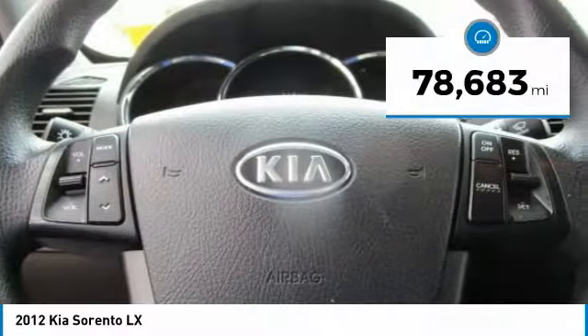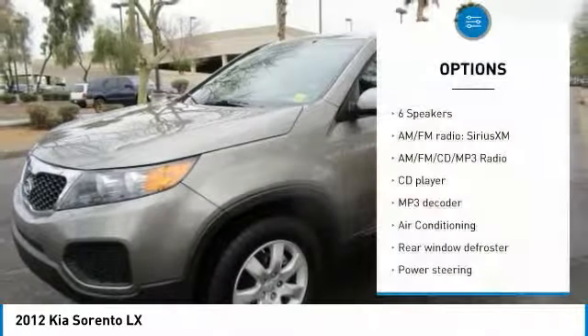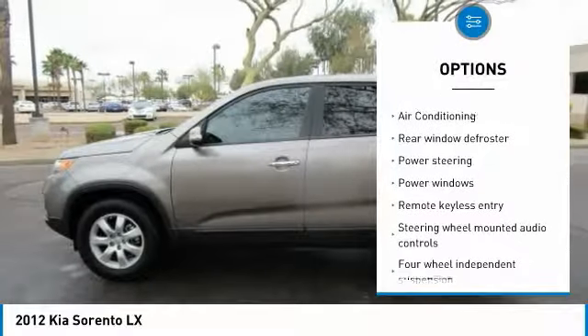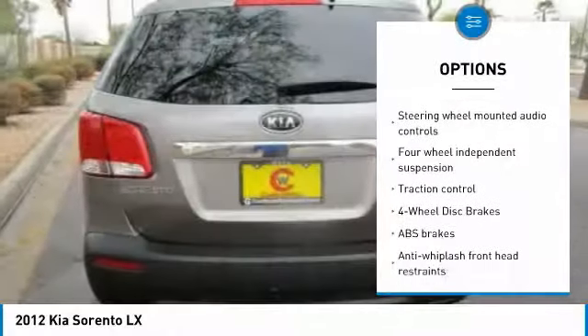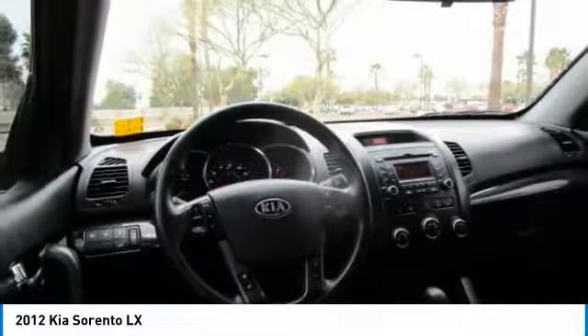This vehicle has less than 80,000 miles. Here are some of this vehicle's great options: traction control, dual airbags, air conditioning, power steering, alloy wheels, four-wheel disc brakes, AM/FM/CD/MP3 radio, trip computer, power windows, and CD player.